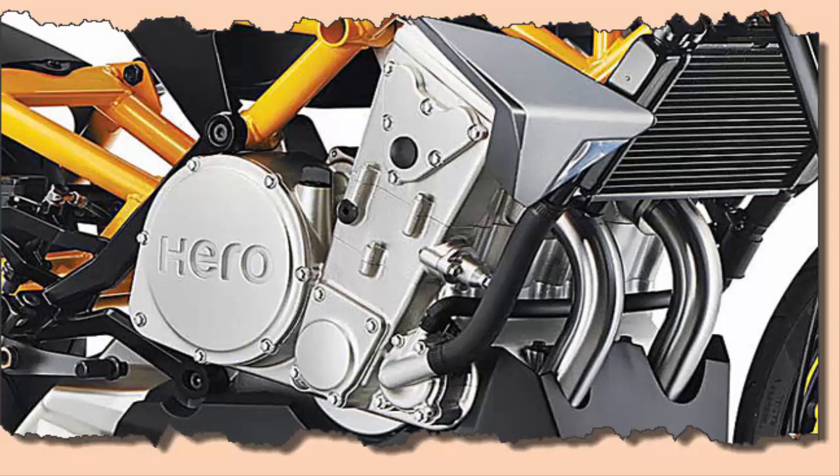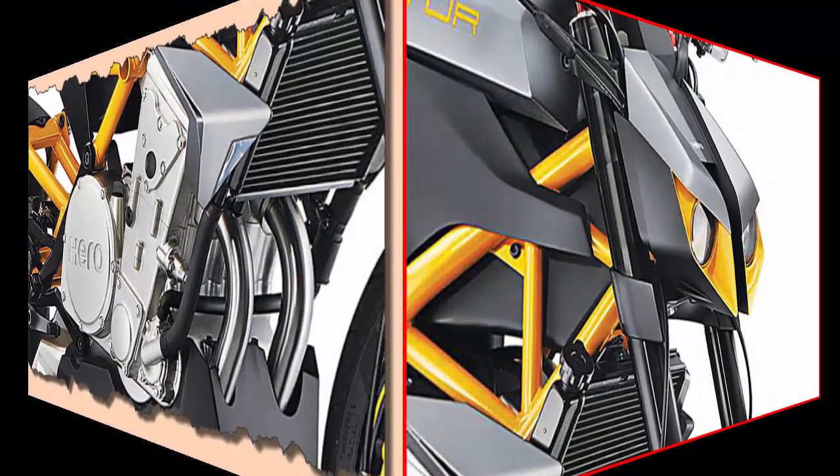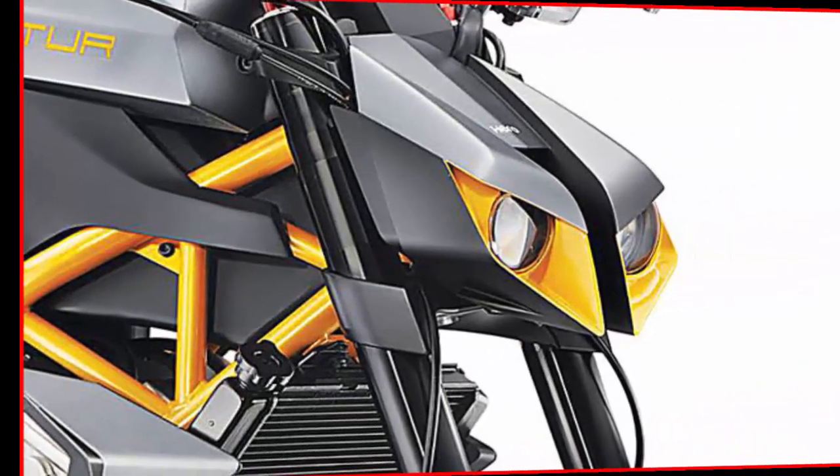Hero Moto Corp Limited unveiled an iconic super-premium Street Fighter Naked Sports Motorcycle, the Hero Haster 620cc concept, on February 5, 2014.